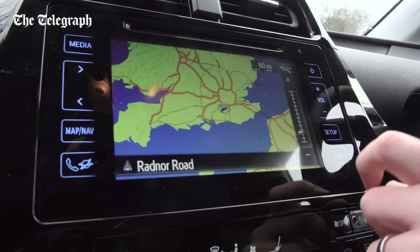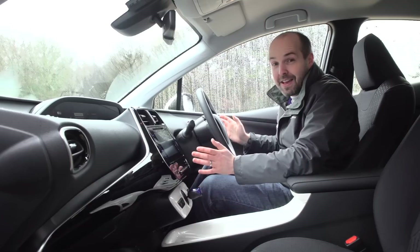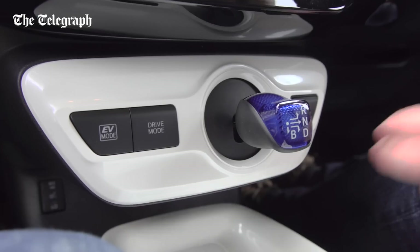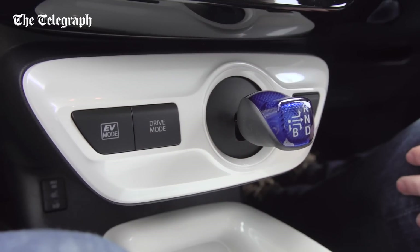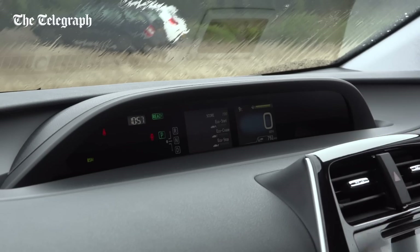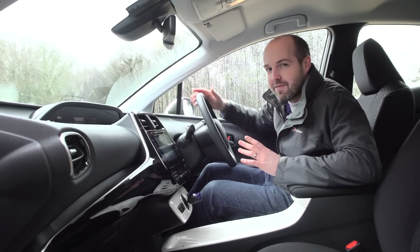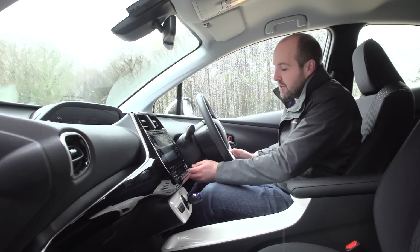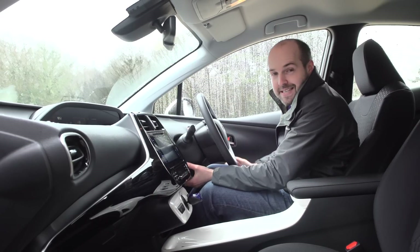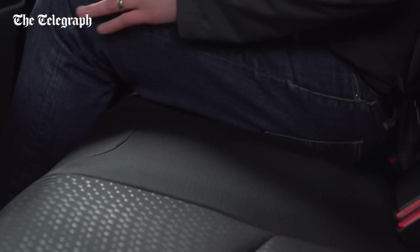Speaking of cheap, Toyota's sat-nav really is poor by modern standards. Thankfully, the rest of the dash is really striking, particularly in this two-tone finish of our test car. You get a two-tier display with speedo and other information up here and sat-nav and audio down here, and that helps to add to the really light and airy feeling that you get in a Prius. The driving position has lots of adjustments, so it's easy to get comfortable, and the seats themselves are more supportive than in the old Prius.